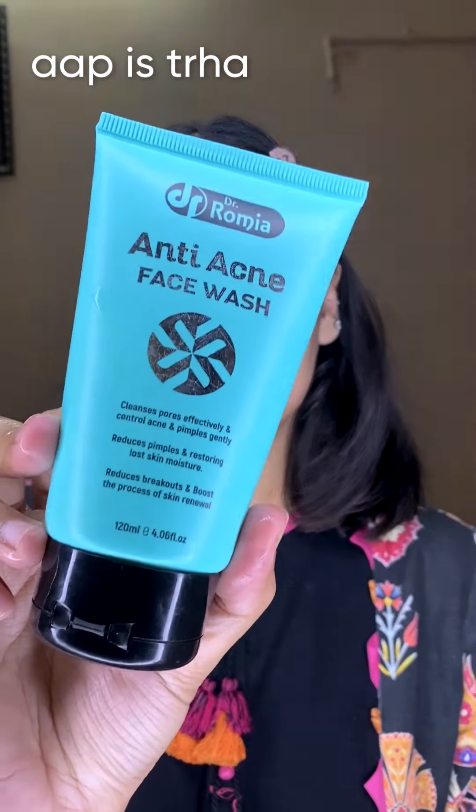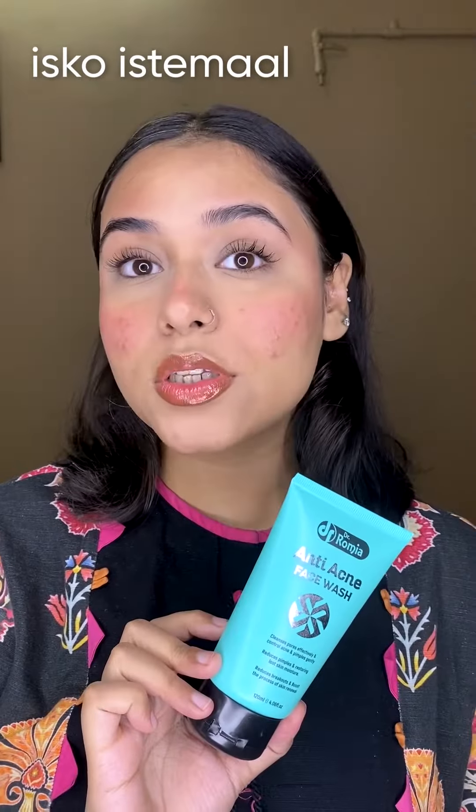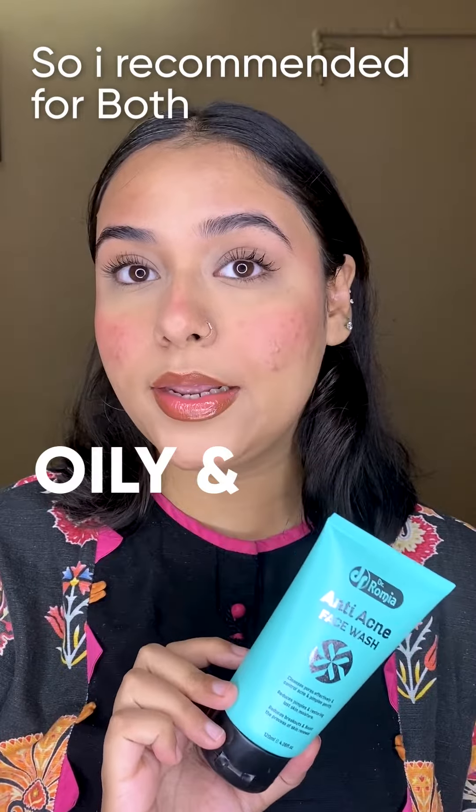The anti-acne face wash — you use it for 3 to 6 minutes to wash your face in the morning. After using it, you don't have dryness in your face, so I recommend it for both oily and dry skin.